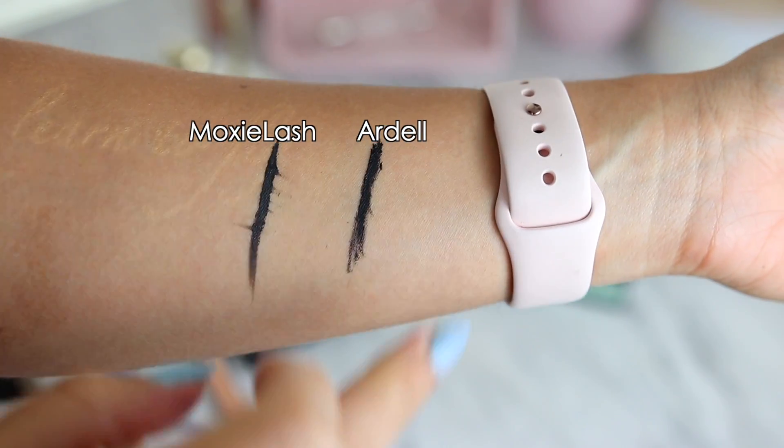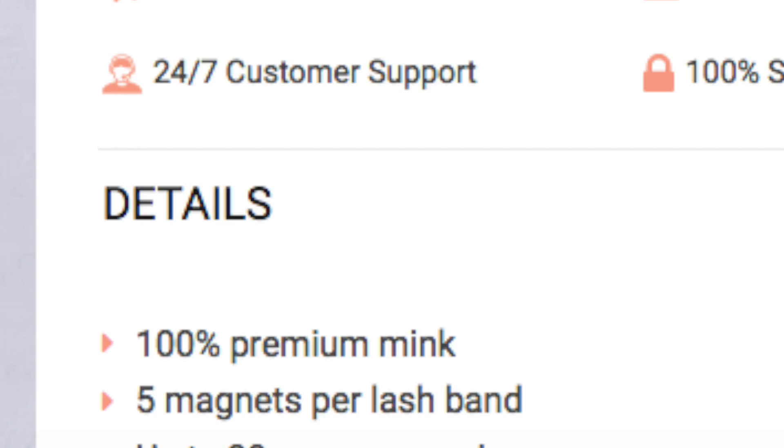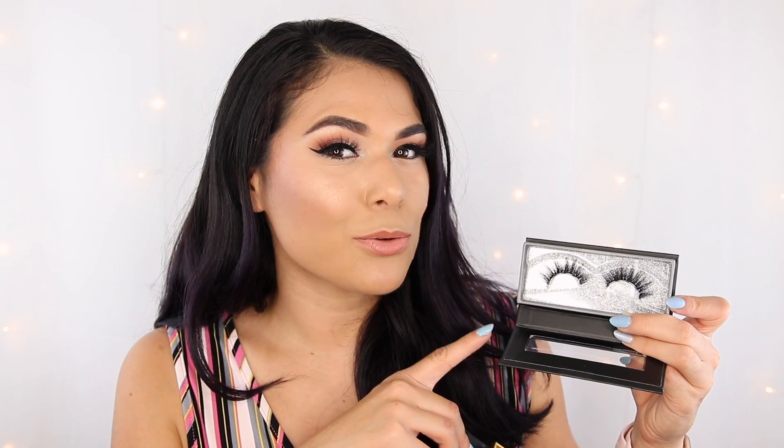Despite the Ardell liner being comparatively weaker, it still held on all day without any lifting or moving. As for the actual Moxie Lash lashes, they're definitely more luxe-looking. Some styles on their website say they're 100% mink, so probably not a cruelty-free or vegan brand — just something to think about. Some Moxie styles are also a lot wider, and I'd be nervous about trimming them because you're trimming off a magnet, and you always need a magnet on the outer corner. Their smaller lashes work better for me.